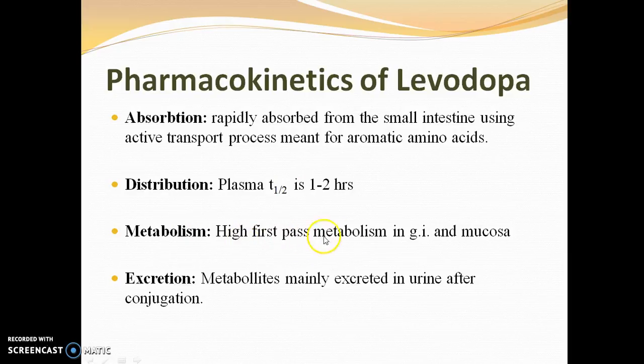The drug has a high first-pass metabolism in the gastrointestinal tract and mucosa. Metabolites are mainly excreted in urine after conjugation.